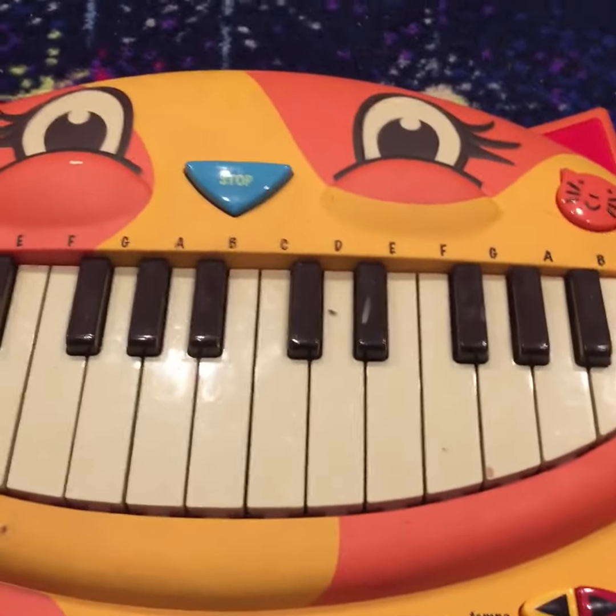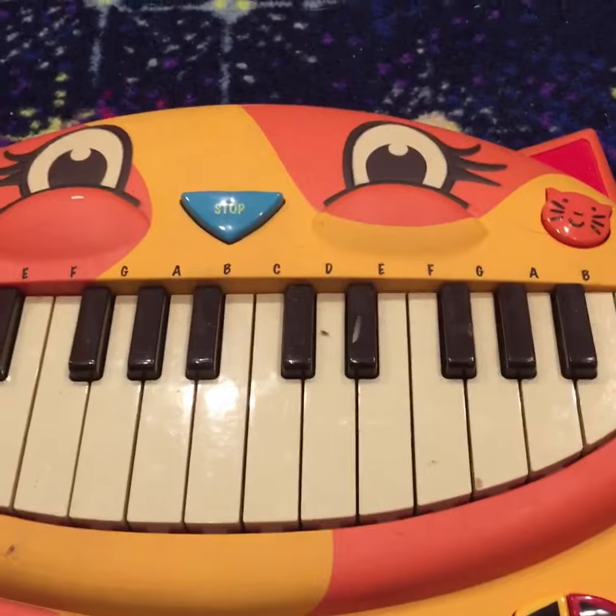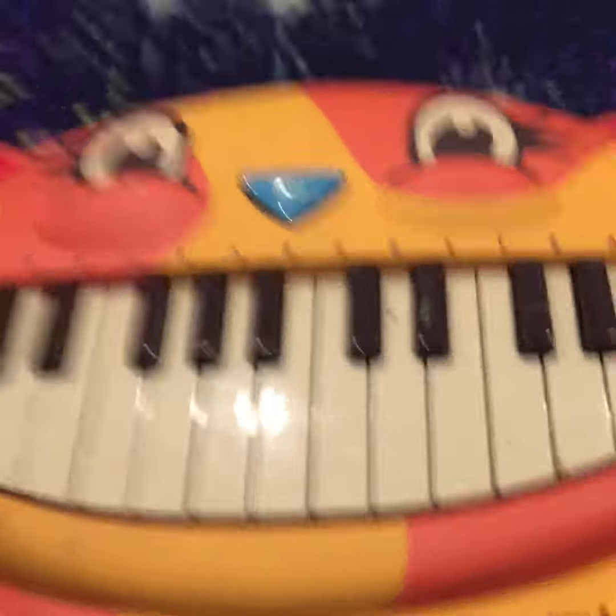So it's pretty cool. It plays banjo, organ, cat, bells, and piano.